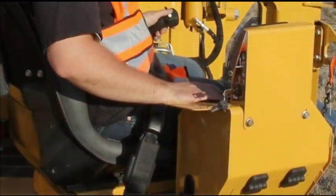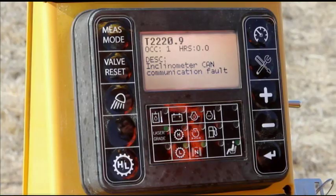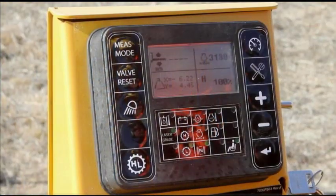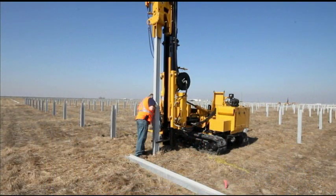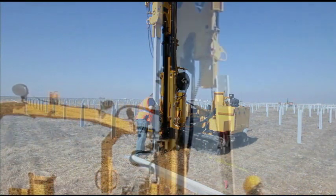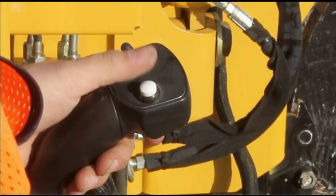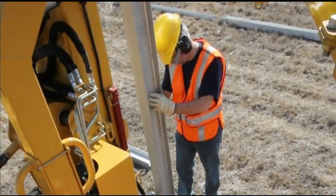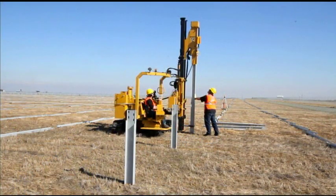Additionally, the operator can view machine maintenance information from the display to help keep the machine properly serviced. With the auto-plumb feature, the PD-10 can correct the pile angle to complete verticality without any manual post adjustment by the operator. The mast automatically moves to a plumb orientation with a touch of a button, eliminating the need for a hand level and helping reduce both cycle time and out-of-plumb piles.